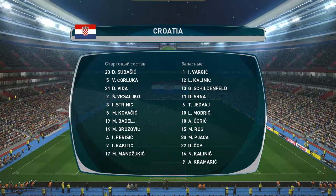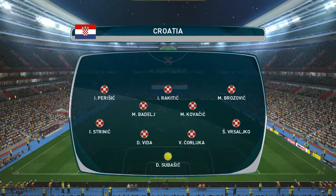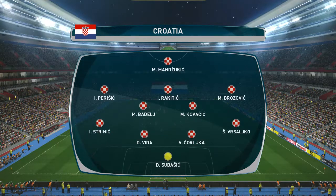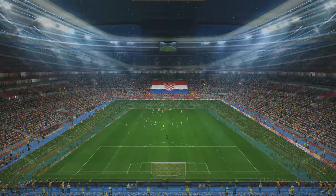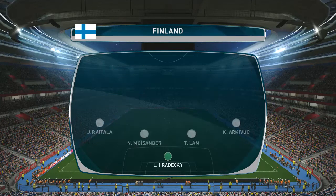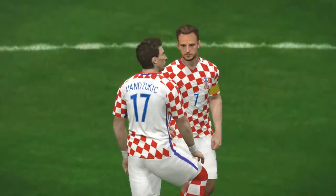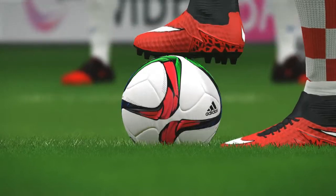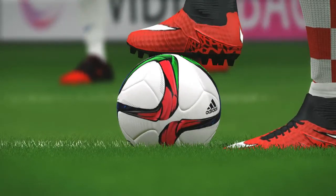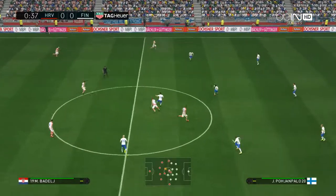The two starting lineups have been announced, and we're underway.